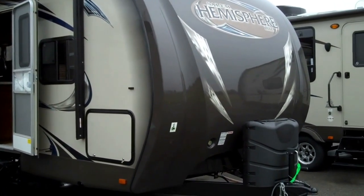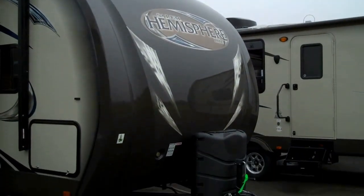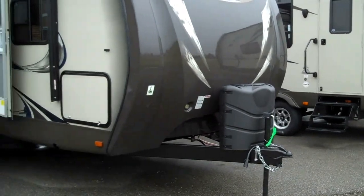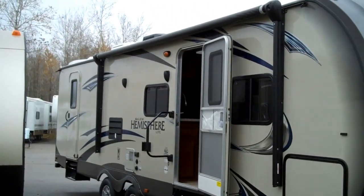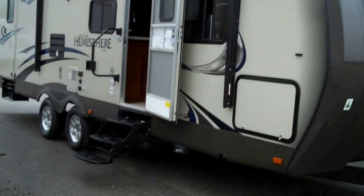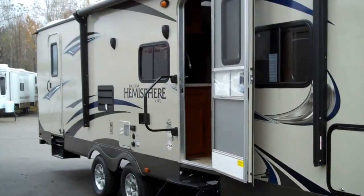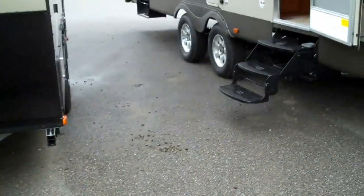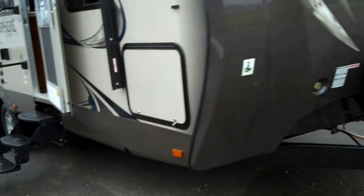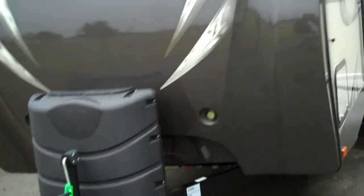This is the all-new look for the 2013 season. You've got the new dyed fiberglass front cap, all dark, beautiful look. Large oversized power awning, extended gutter spouts, the mount for the outside TV. You've got the aluminum wheels with the secure stance spread axles so it keeps away from the sway when you're pulling it down the road by spreading the axles out.